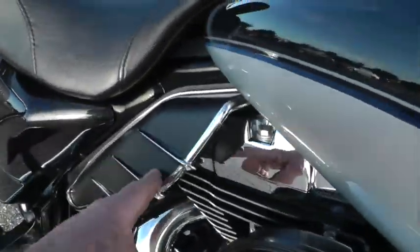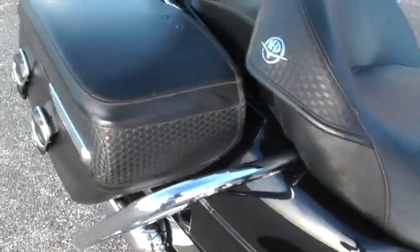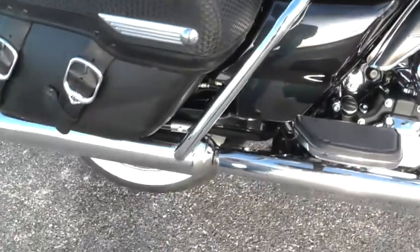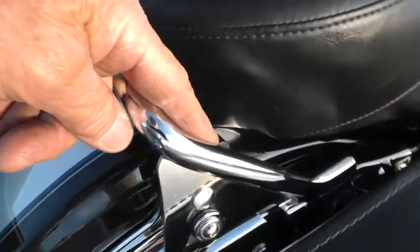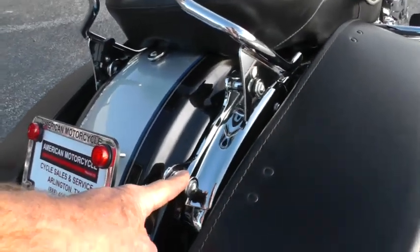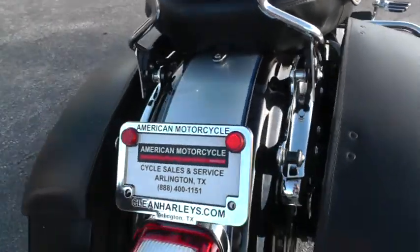It's got the heat shield, rider and passenger floorboards, hard molded leather bags with bag rails, and a detachable backrest that comes right off — just flip this little lever right here. It's also got docking hardware if you wanted to put a luggage rack or a detachable tour pack on it.